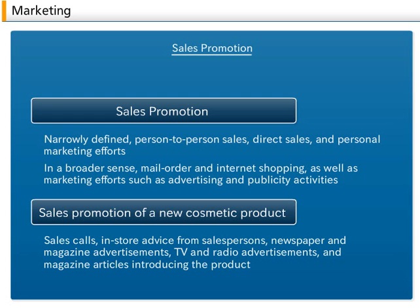In a broader sense, sales promotion encompasses a wide range of marketing methods, including mail order and internet shopping, as well as marketing efforts such as advertising and publicity activities.